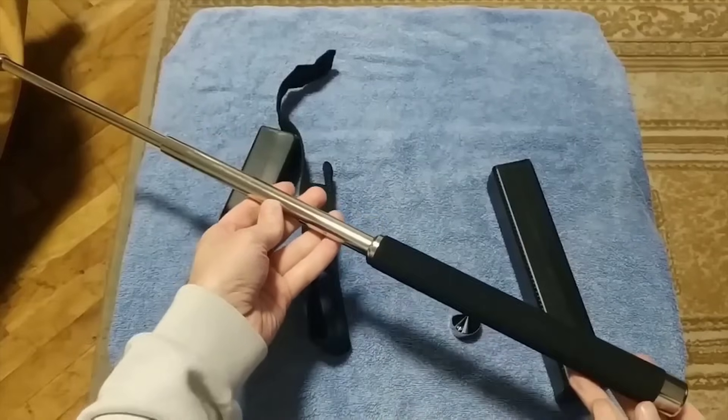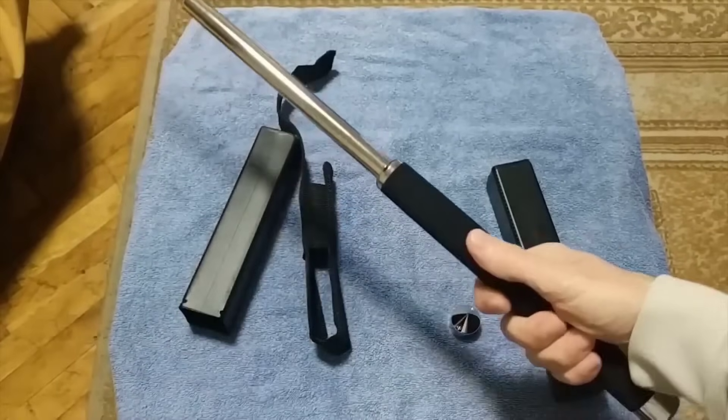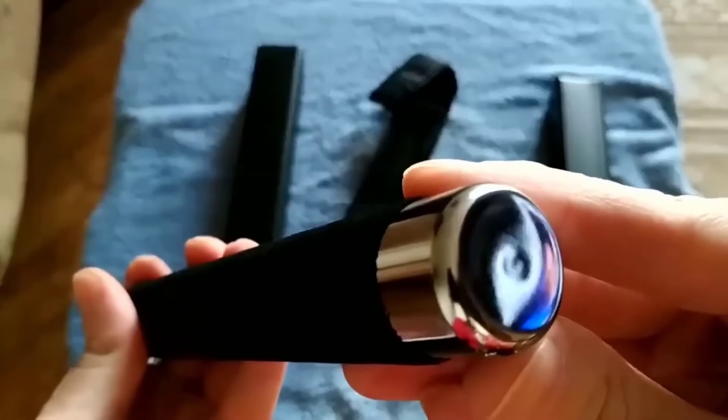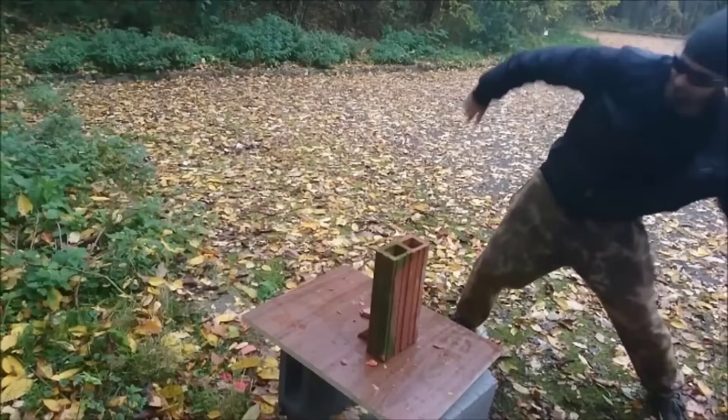These small self-defense sticks are made of stainless steel and have a beautiful appearance. Lengths vary from 19 to 90 centimeters depending on condition. When folded, they are easy to carry in a bag or backpack. The device is light enough but can still hit another person quite hard. Such a stick costs $10.